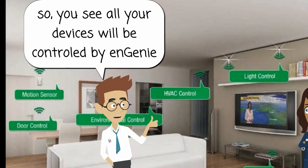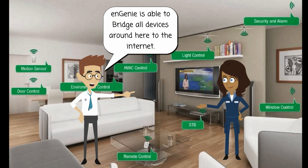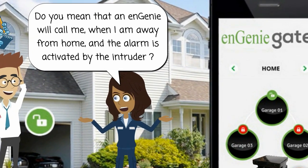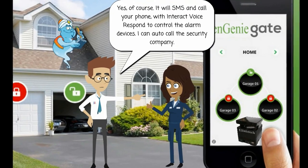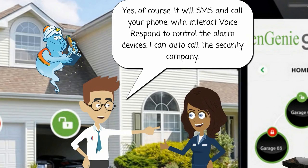So you see, all your devices will be controlled by Ngini. Did you see all the devices I have around here? Ngini is able to bridge all devices around here to the Internet. Do you mean that Ngini will call me when I am away from home and the alarm is activated by an intruder? Yes, of course. It will SMS and call your phone with interactive voice response to control the alarm devices.